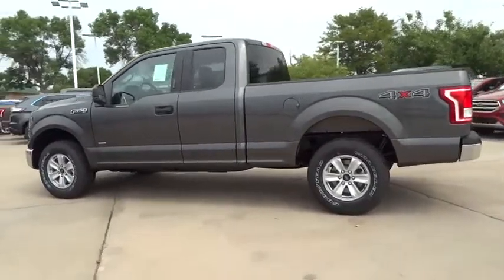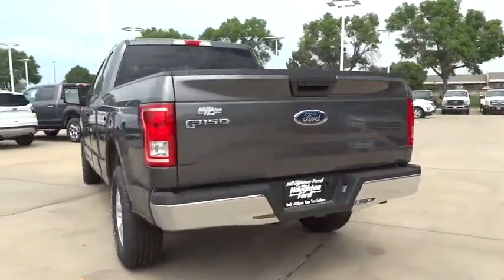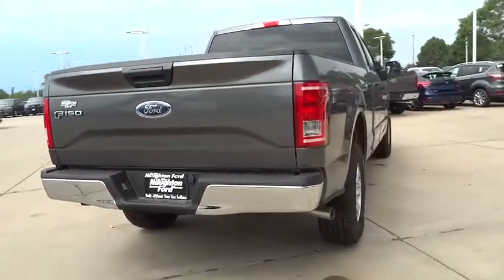Four-wheel drive. Keyless entry. Bluetooth. Driver lumbar. Adjustable steering wheel. Power steering. Aluminum wheels. Front floor mat. Four-wheel disc brakes. Cruise control.